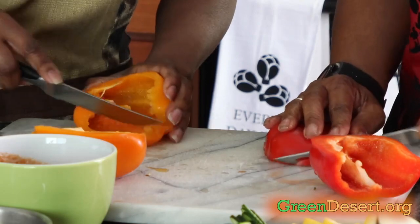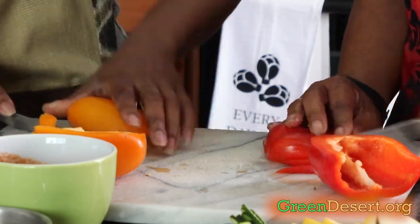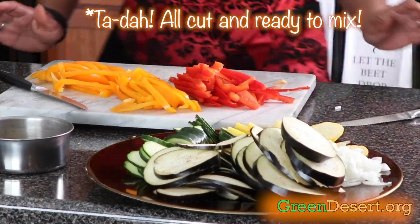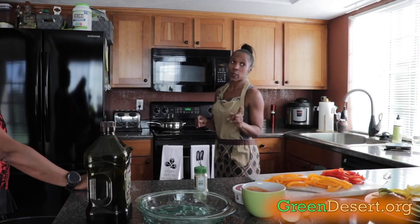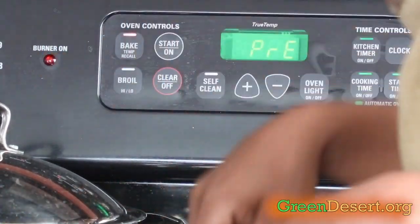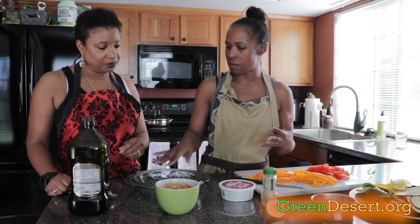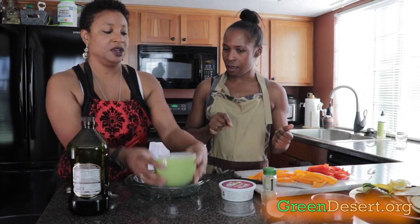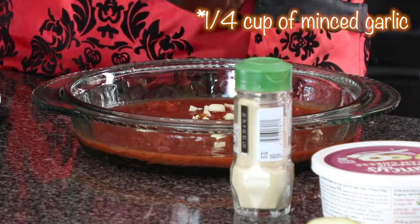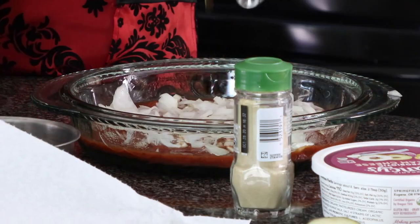First we need to preheat the oven to 375. Keep the slices thin. Now for the assembly: the first step is to spread our tomato paste in the bottom of the dish. Then we sprinkle the garlic — it smells so good. Don't make this when you're hungry! Then sprinkle the onion and a tablespoon of olive oil.